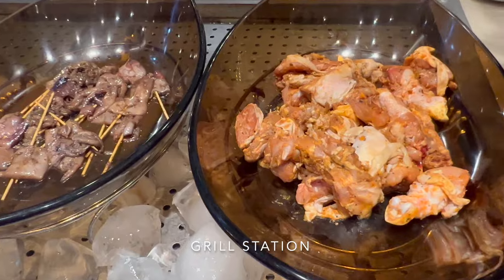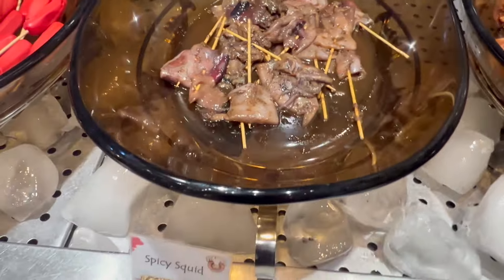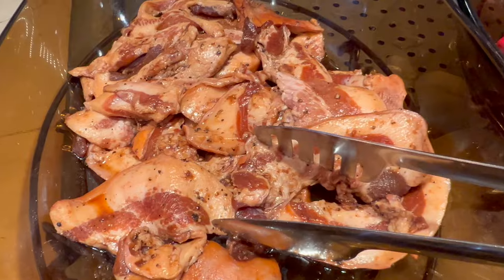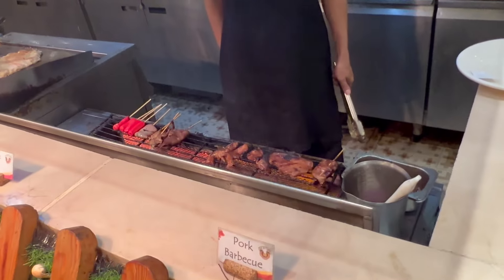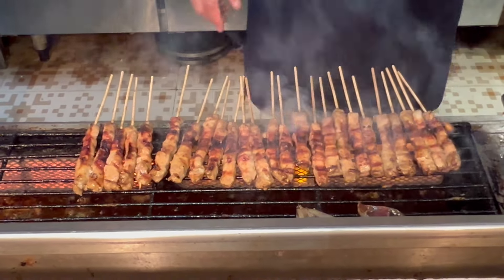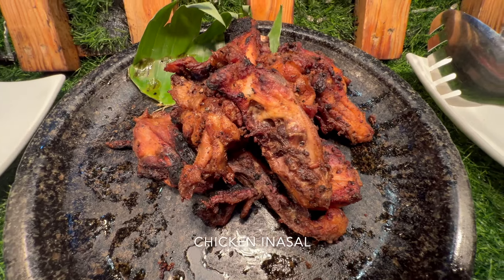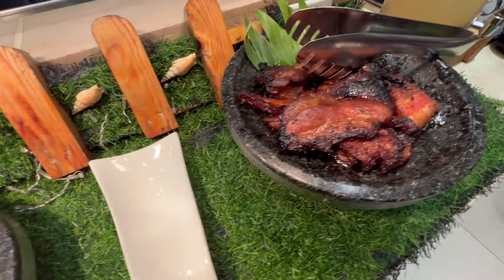If you want, you can pick your own meat and they'll grill it for you. This looks like it's for fajitas — they have chicken, spicy squid, hot dog, and pork barbecue. So it's raw meat, you pick what you want, hand it to the guy here and he grills it for you. On this side there's already grilled meat — pork, herbs, chicken inasal, and pork barbecue.